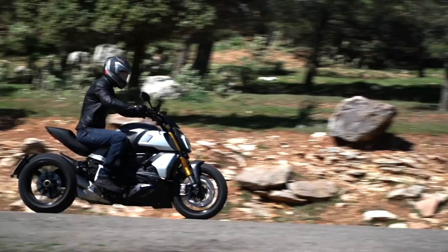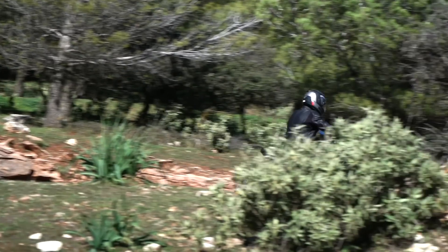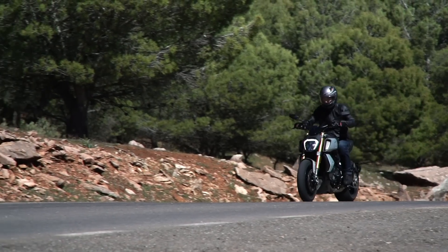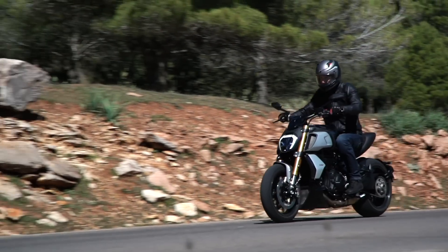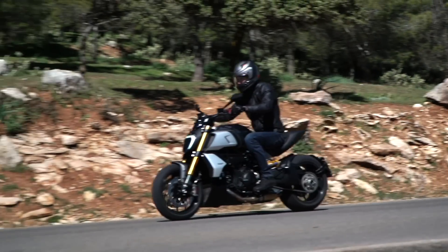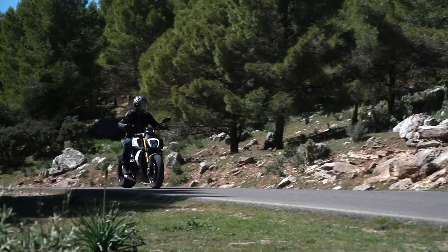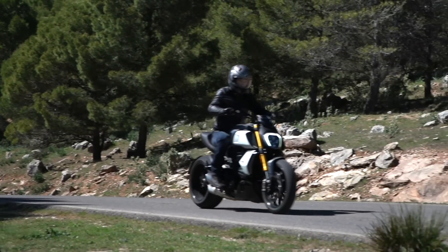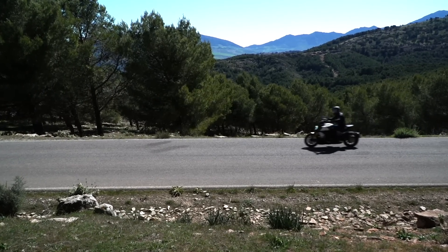Other power cruisers like the Triumph Rocket 3 produce immense levels of power and torque, but typically weigh at 300kg and above. The Diavel 1260S does it all with a wet weight of 247kg, making its acceleration and handling pretty unbeatable in the segment, so you might say a perfect candidate for a collaboration with the manufacturer of some of the world's most performant cars.